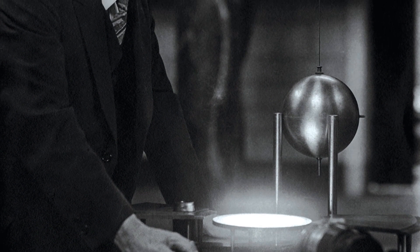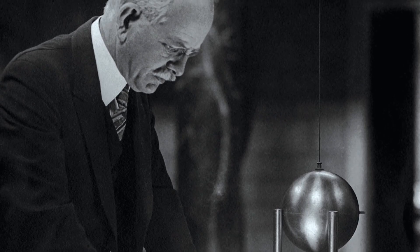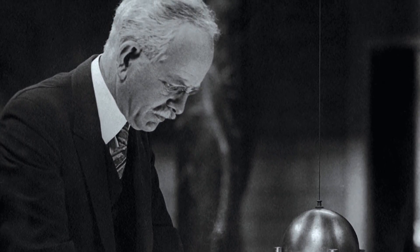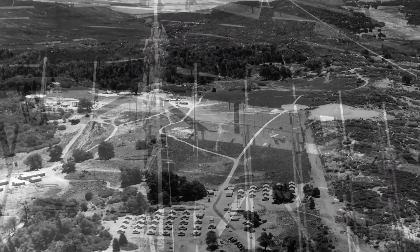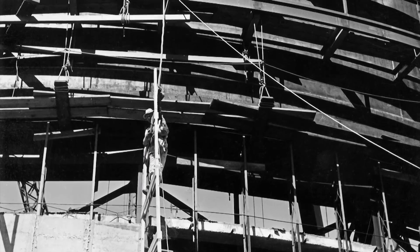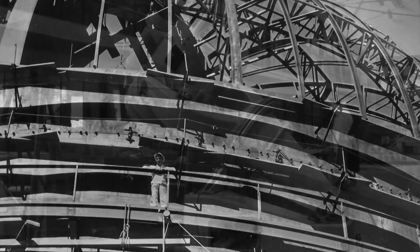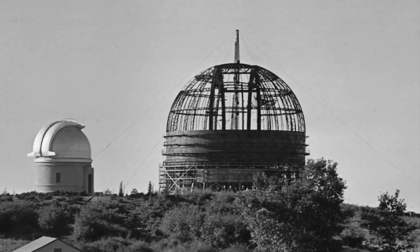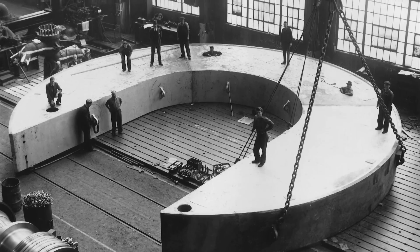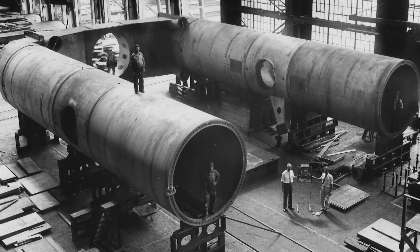In 1928, astronomer George Ellery Hale secured a six million dollar grant to build the 200-inch telescope that would later bear his name. The site for the observatory was chosen in 1934. Building the telescope was a mammoth project that spanned both the American Great Depression and World War II. Construction began in 1936 of an 18-inch Schmidt telescope and the dome for the 200-inch telescope. The massive parts for the 530-ton telescope were constructed by Westinghouse in its South Philadelphia plant.